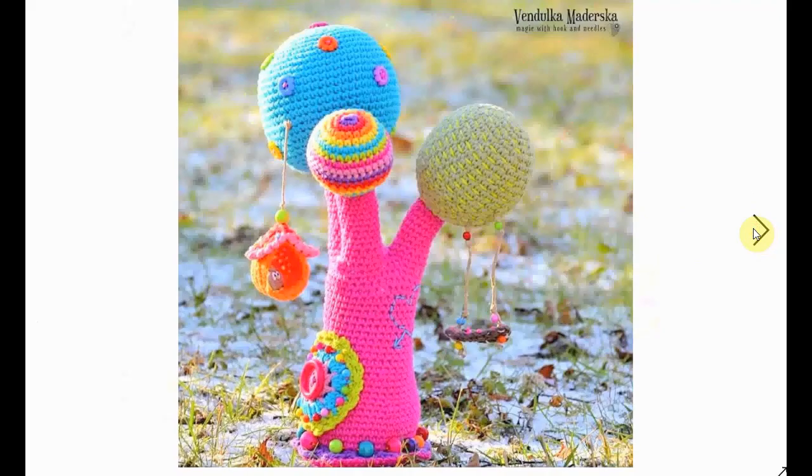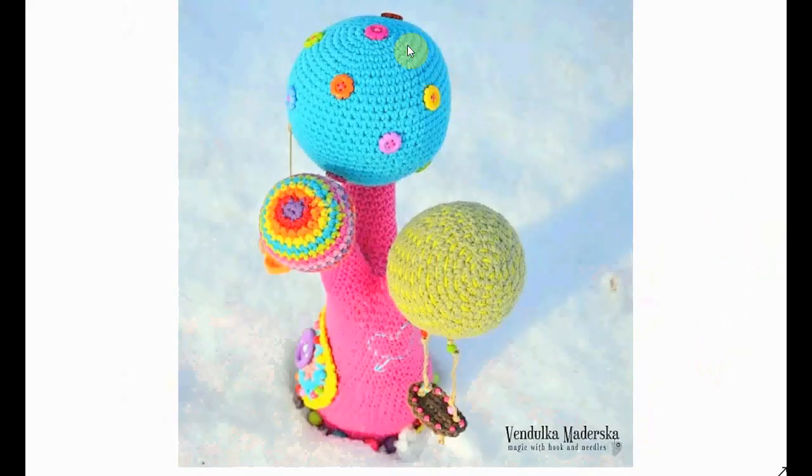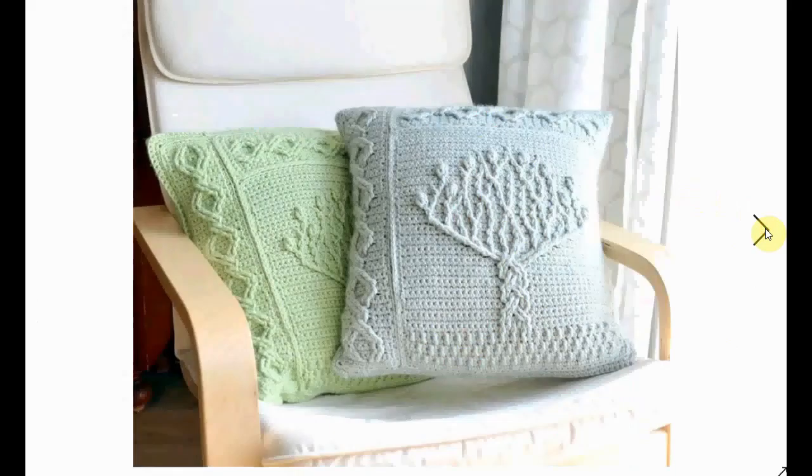Another kind of funky amigurumi tree — big eyes, big everything, big statement. This is more of a fantasy tree, but I wanted to include it because it has gorgeous colors and a very imaginative style of design. I love this crochet designer Fanduka Maderska — she is fantastic, with the over-the-top embellishments, buttons, and the colors are always on point. This is a close-up of the owl in the birdhouse.